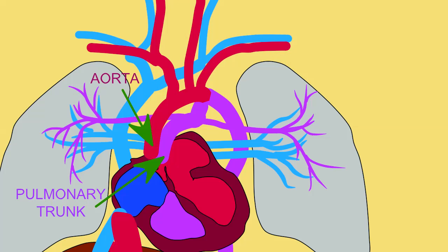The right ventricle receives largely deoxygenated blood from the right atrium. The right ventricle pumps blood into the pulmonary trunk, and about 10 to 20% of this blood will then pass through the pulmonary arteries to reach the lungs and supply them with the blood they need during development.